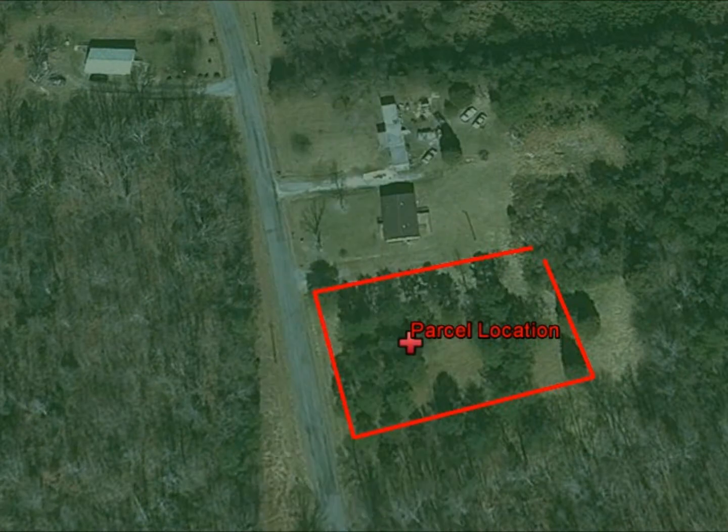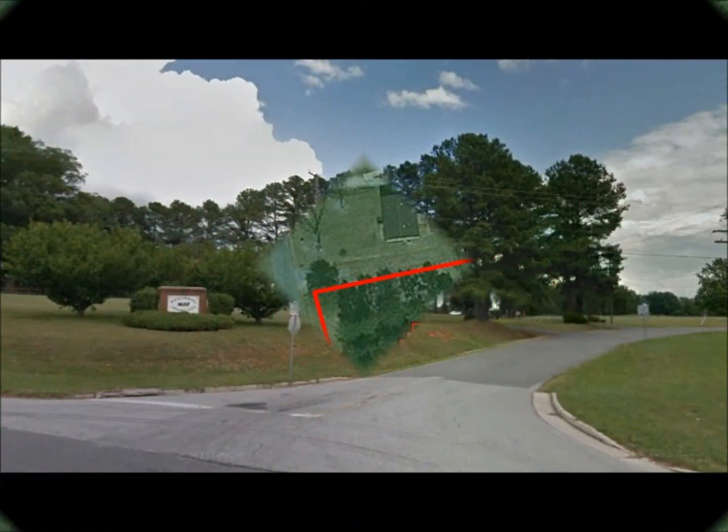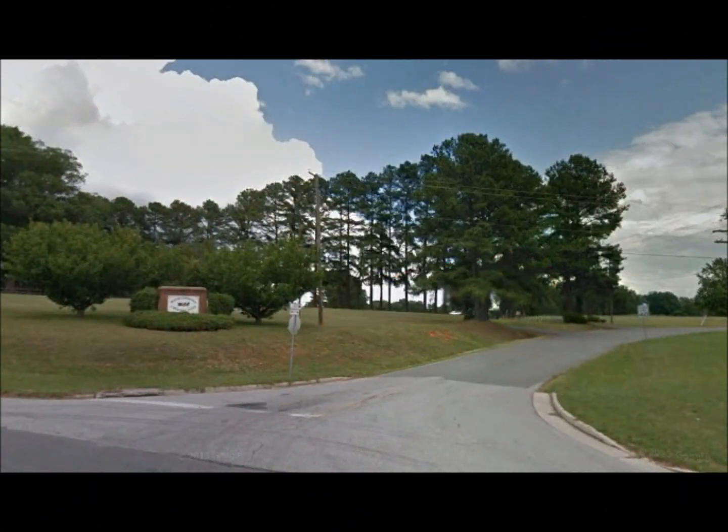This is a beautiful, partially wooded, and nearly level lot with road frontage. It's located near the Mecklenburg Country Club where you can find tennis, golf, and more. You will enjoy the nearby lakes as well and the history that the county has to offer.